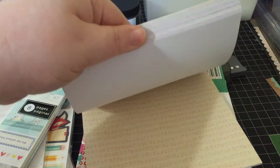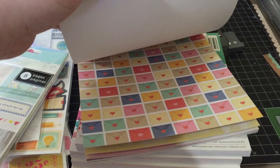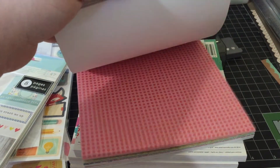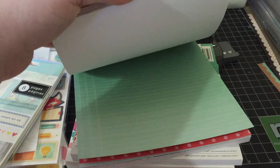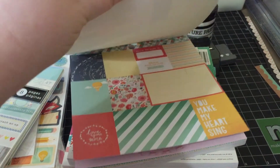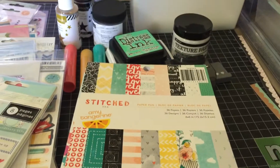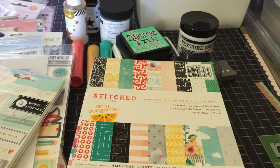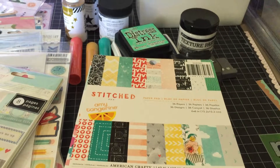This is Dear Lizzie Lucky Charm. I've always liked this. This collection actually came out right when I stopped scrapbooking, but I've always loved the colors in this collection. I have a huge thing for navy blue and this collection has a lot of navy blue in it, so I went ahead and picked that up. I've honestly been getting a lot of my stuff at joanne.com — they have a lot of name brand things and I get really good sales.